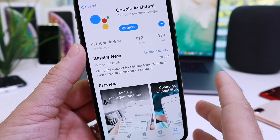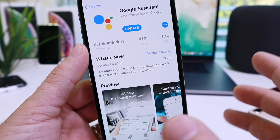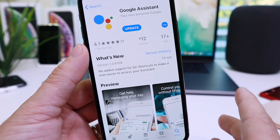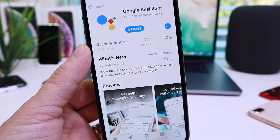Siri Shortcuts almost reminds me of the beginning days of jailbreaking, where jailbreak tweaks weren't even really developed yet but we saw the potential. This is what Siri Shortcuts kind of reminds me of. Of course there's no way we'll be able to customize our devices as in-depth as we can with a jailbreak, but this is a step in the right direction.